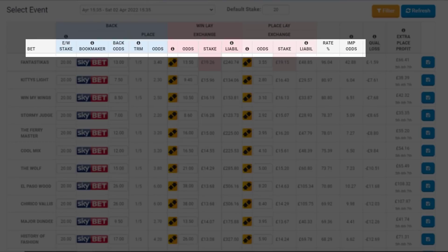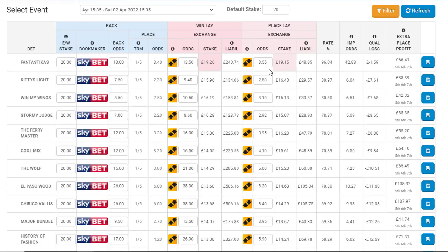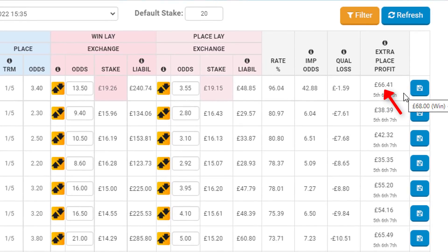The software highlights good opportunities with a match rating — the higher the match percentage, the lower the overall risk. A 100% match would mean there is no financial downside. There's a direct link to the software in the description below. In a real example from the weekend, Fantasticas is the bet at win odds of 13.0 with Sky Bet and place odds of 3.4. Based on a £20 each-way stake and exchange odds of 13.5 for the win and 3.55 for the place, the total downside is £1.59 if the horse does not come in the extra place category. There are three extra places on this race, so there's a fair chance it will. The total profit if it does is £66.41.